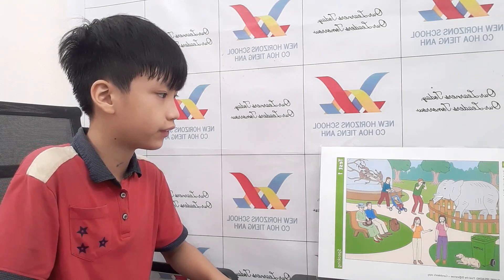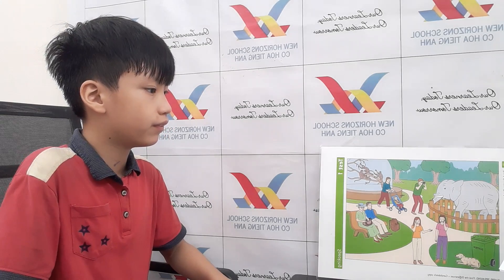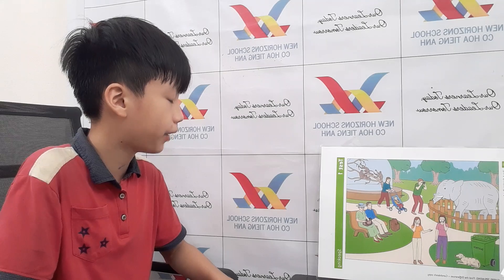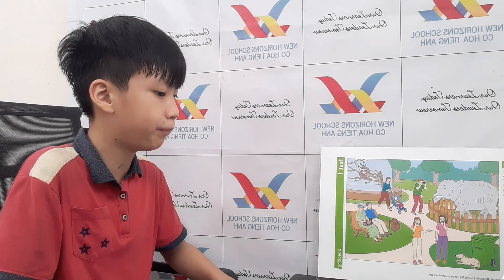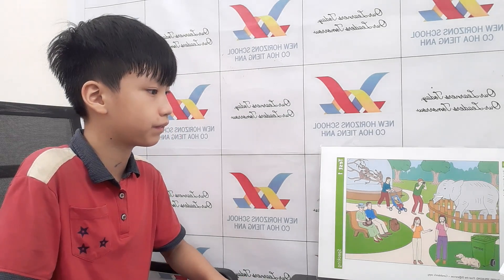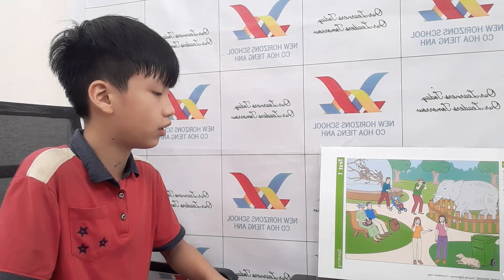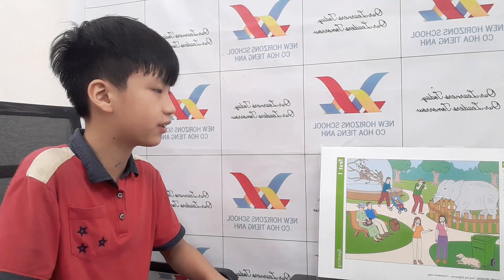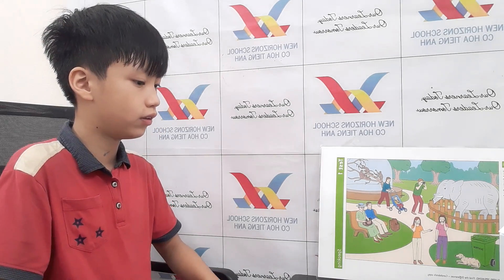All right, good. In my picture, there's a baby in a carriage crying. But in my picture, the baby is sleeping. Good. In my picture, there is a red backpack next to the man. But in my picture, the backpack is brown.